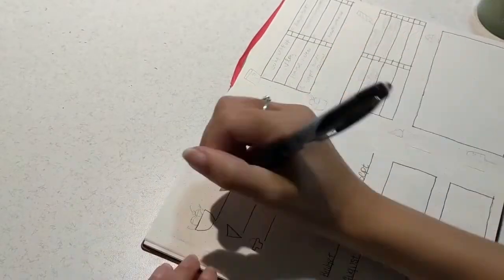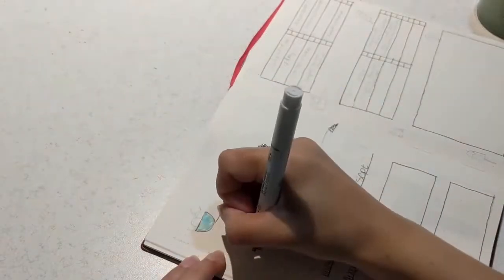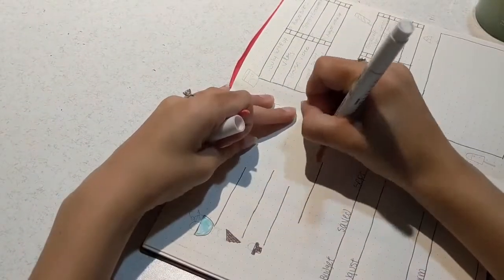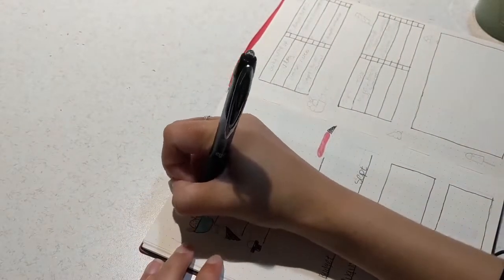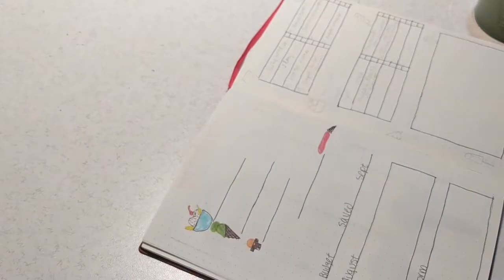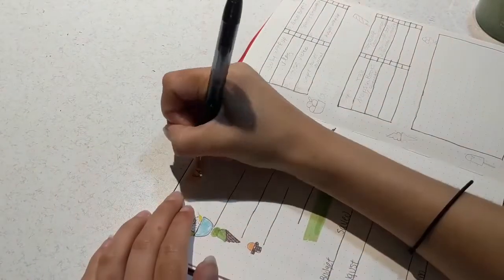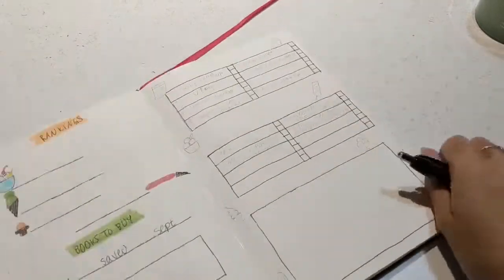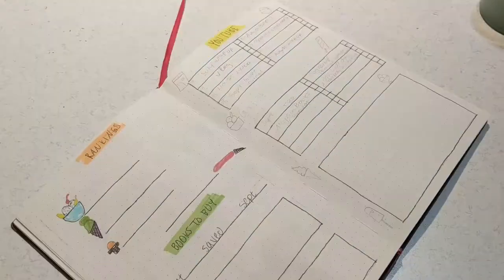Then I have my combined page of rankings and books that I'm going to be buying this month. This is where I can keep track of my favorite three books of the month and my least favorite book of the month, to help make it easier to make a decision in the end. I also have a book budget, which I'll talk about in a book haul coming up — this is how I figure out how to use my budget for the month wisely.